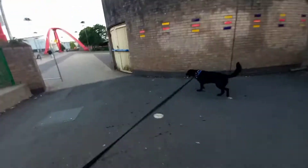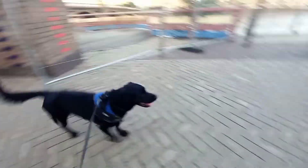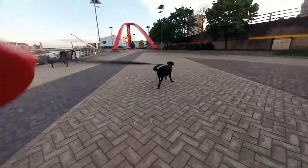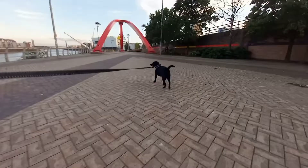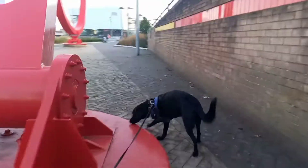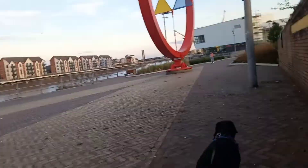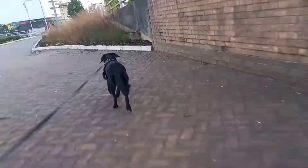That underpass takes us over to the old green crossing. And ahead of us we have the Newport Wave. It looks like Otis is eager to pull us there. The wave was built and erected in 1990. It's 50 tonnes of sheet steel standing 14 metres high. It was constructed in Newport and designed by Peter Fink. It reflects Newport's history of steel manufacturing and the foundation of the town on the banks of the River Usk. Some days it looks ugly, some days it's quite quaint.